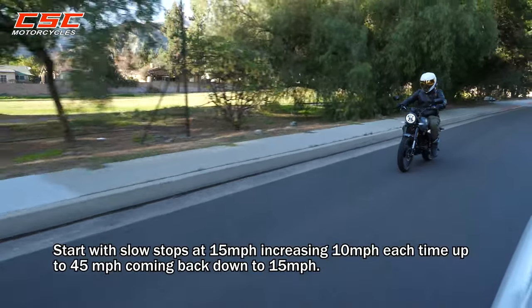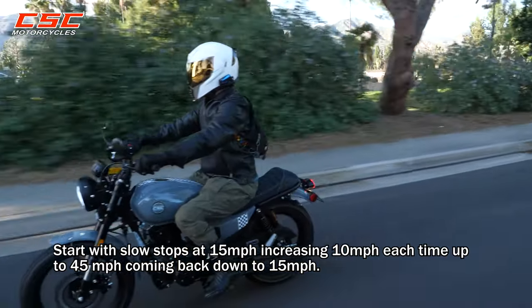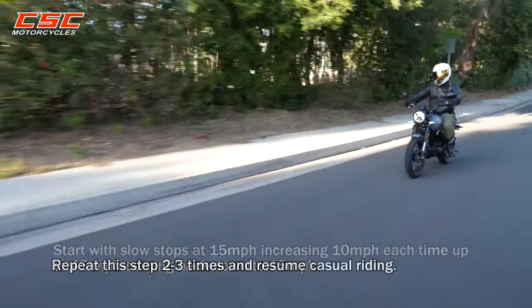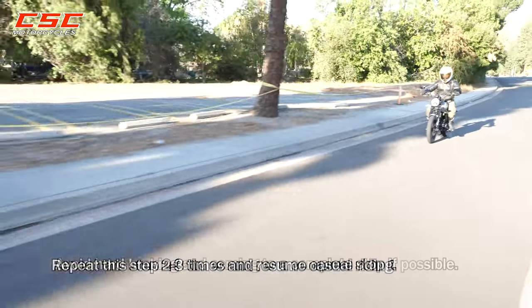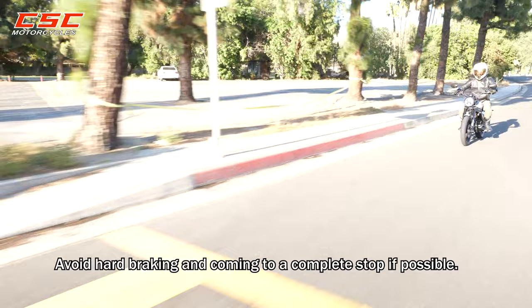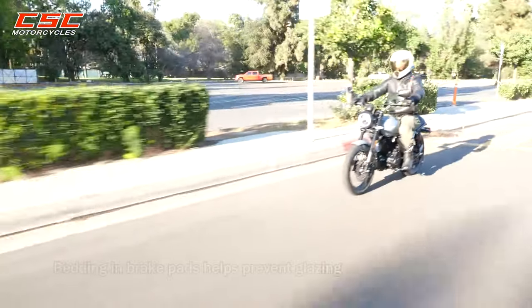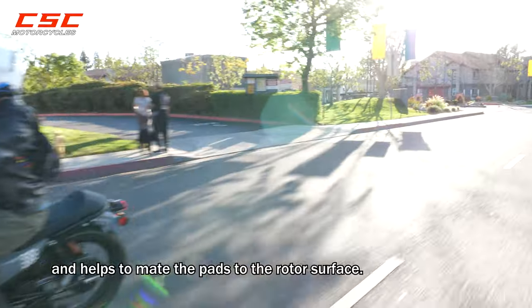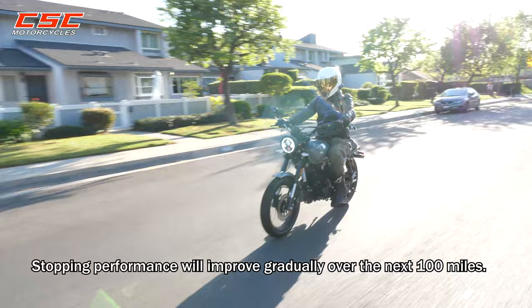Breaking in pads. Start with slow stops at 15 miles an hour, increasing 10 miles an hour each time up to 45, and coming back down to 15 miles per hour. Repeat these steps two to three times and resume casual riding. Avoid hard braking and coming to a complete stop if possible. Bedding in brake pads helps prevent glazing and helps to mate the pads to the rotor surface. Stopping performance will improve gradually over the next 100 miles.